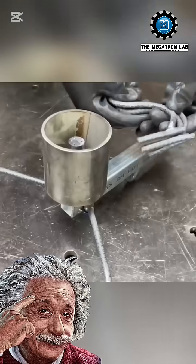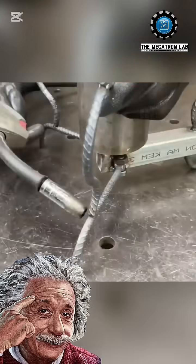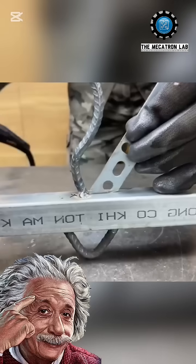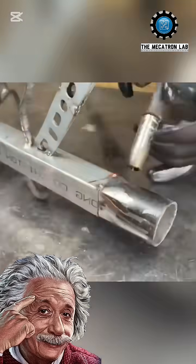The technician pours used motor oil into the stove's fuel reservoir. The oil feeds the combustion system, generating a strong and efficient flame. This innovation not only recycles waste oil, but also creates a reliable heat source.